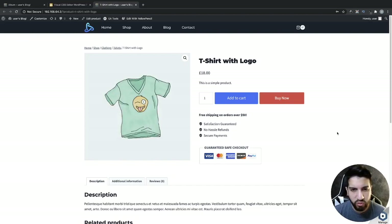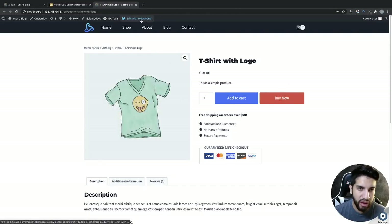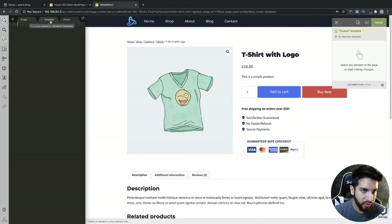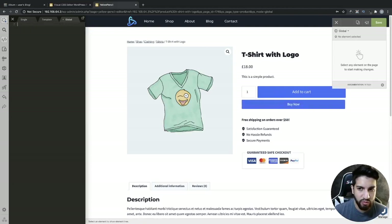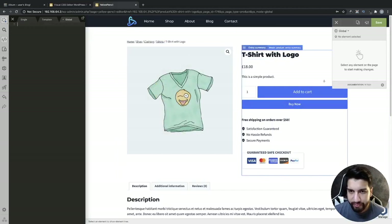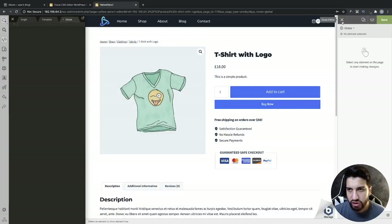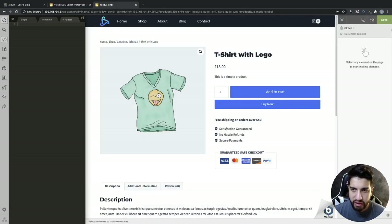Let me walk you through customizing your Add to Cart and Buy Now buttons using Yellow Pencil. I'm going to go ahead and edit with Yellow Pencil. As you can tell it's already set up for me, but I'm going to grab this global code and remove it. Now as you can tell it's not looking the best — this is kind of how you'll see it on your website without the custom styling.